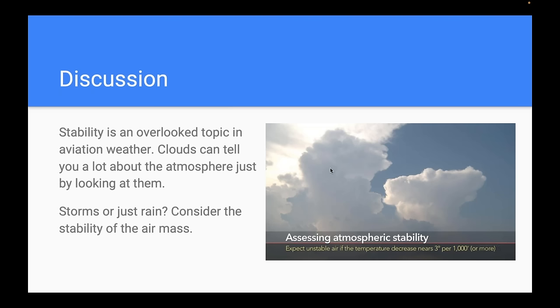You can assess air stability by looking at the clouds. You can look at skew-T diagrams and various charts, but a lot of times just looking at the clouds around you is the best way, especially in flight. If you're in cruise deciding whether to deviate around clouds, look at their shape — do they have sharply defined edges? Are they developing vertically? Clouds are Mother Nature's signs in the sky.